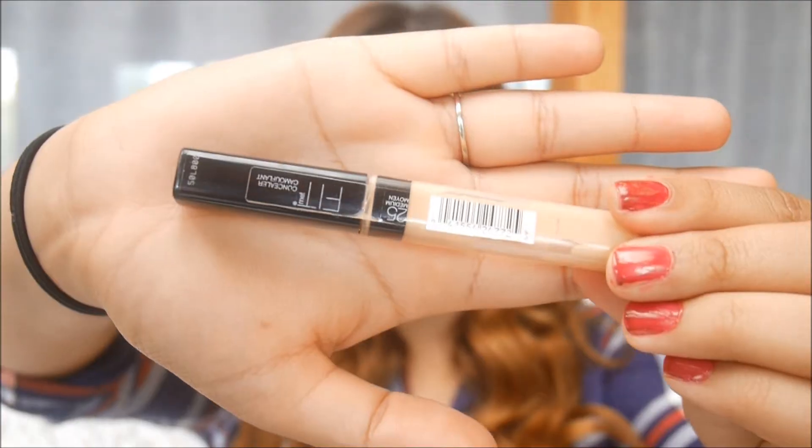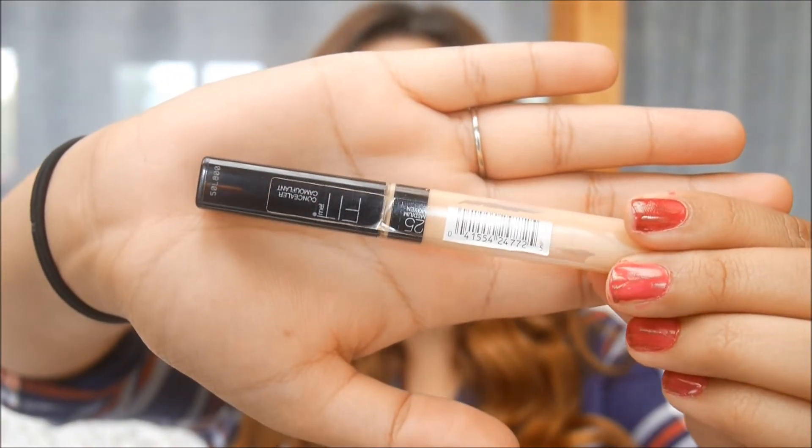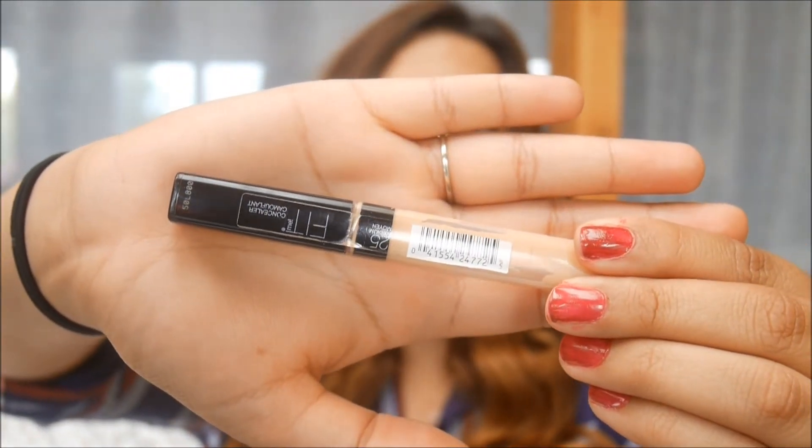If you're looking for an affordable drugstore highlighter, I suggest this one. My second concealer is my holy grail: the Maybelline Fit Me Concealer in shade Medium. This covers up everything you want covered. For a drugstore concealer, this is the holy grail — it has a sponge tip so you can draw it on wherever you need it, and I love it.